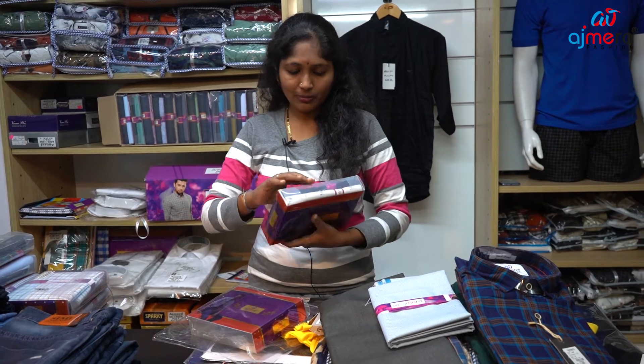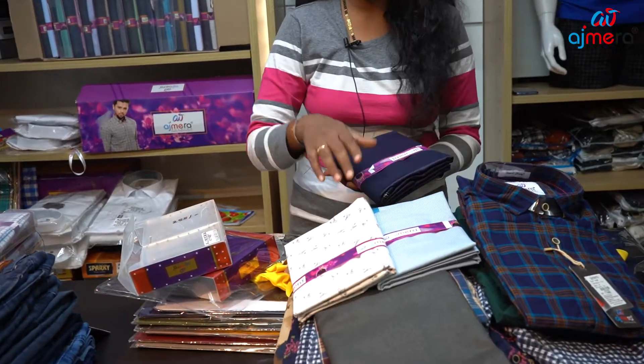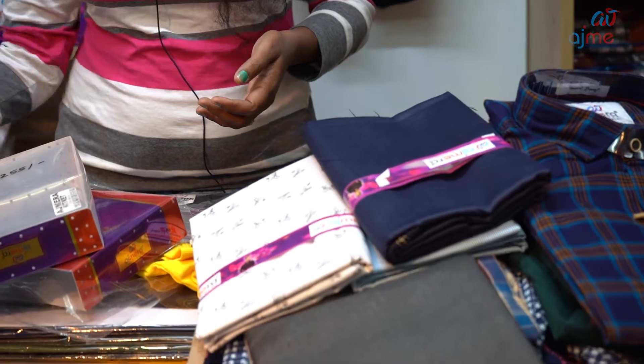We have a dress with a pan and a shirt piece. We have a different color. We have different designs. We have set-wise.